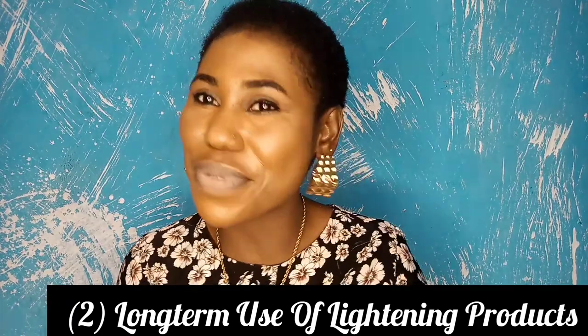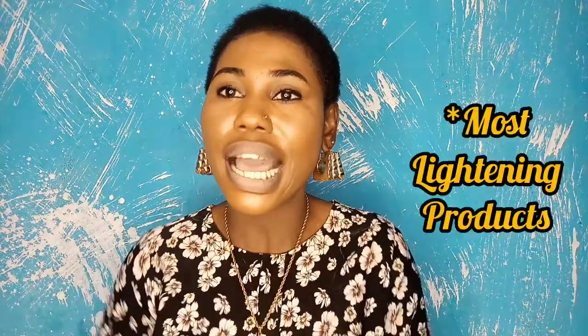Number two on this list will be long-term use of lightening products. Don't come for me — long-term use of lightening products can actually cause your skin to dry out. Most of the tips I'm giving you are things I've known based on my own experience. I'm a dry-skinned person and I've been able to manage it. Lightening products can be very drying and dehydrating, causing your skin to get overly dry and even itchy.